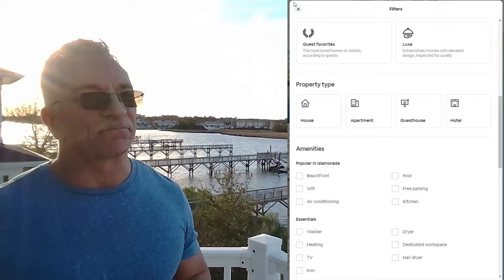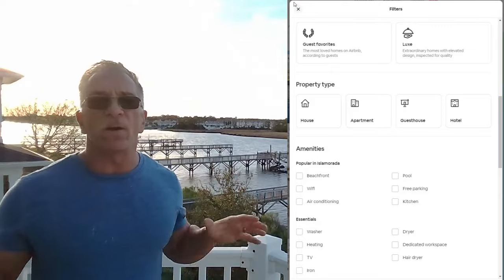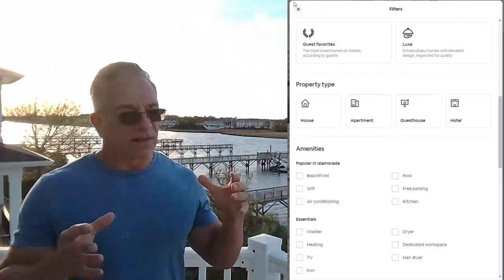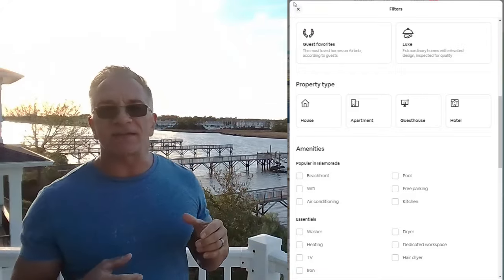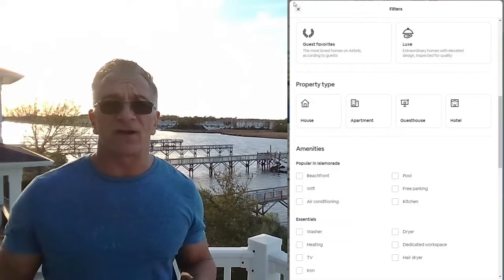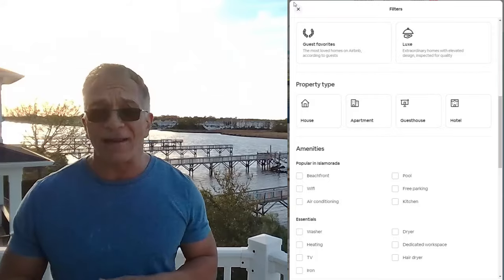Dedicated workspace: in my VRB Outstanding course we talk about Brother all-in-one units. They do printing, scanning, and copying. We leave them with a USB cable for guests so they can plug their computer in, scan, print, or copy something right there. People have used it a lot.